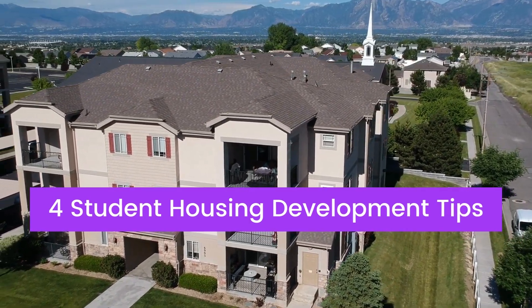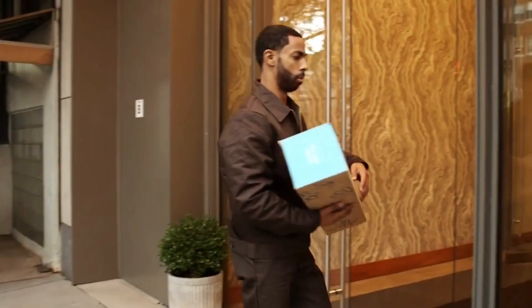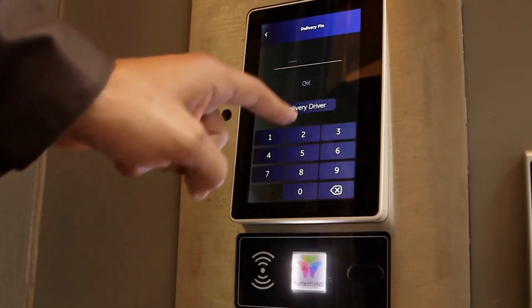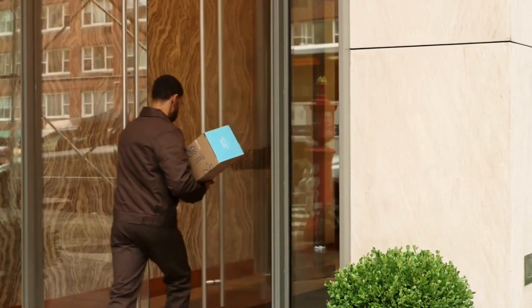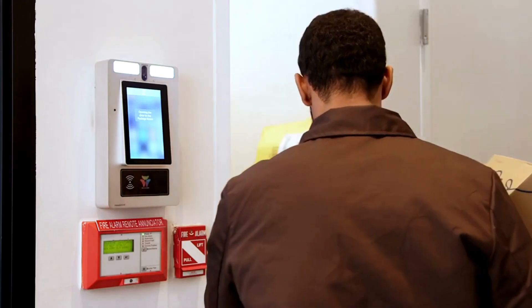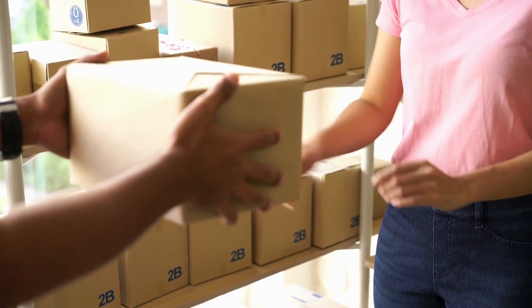Now for development tips for a student housing investment. Tip number one: invest in a package management system. While living away from home for the first time and fending for themselves, students tend to order a lot of packages. Make sure to implement a package management system, such as a package room. Otherwise, students are at risk of having their packages stolen. A package management system can also help reduce unorganized clutter at your property's doorstep.